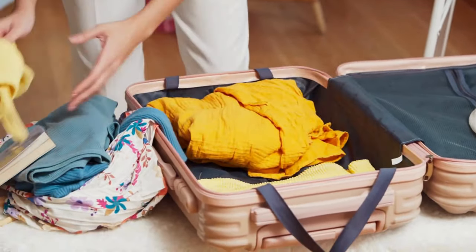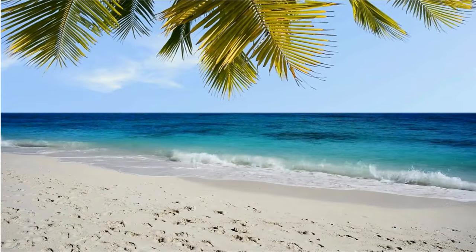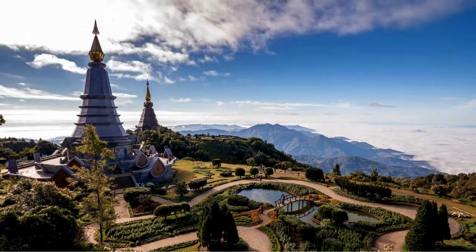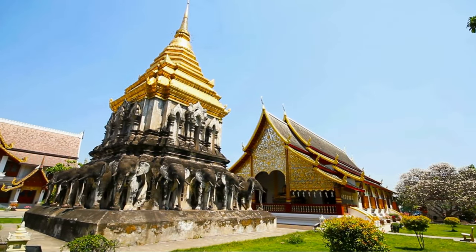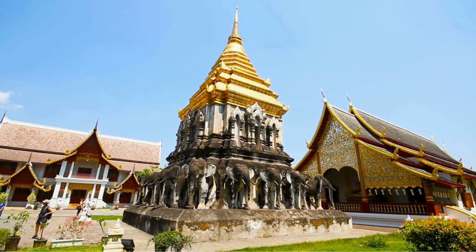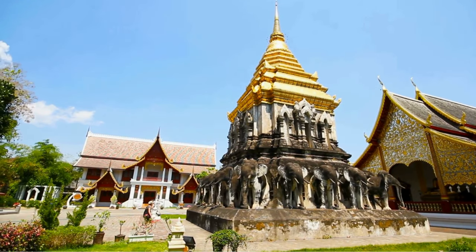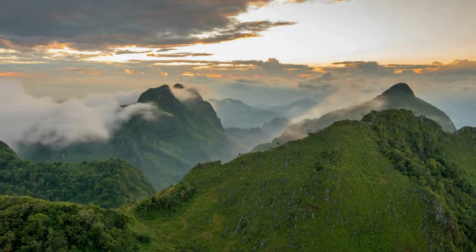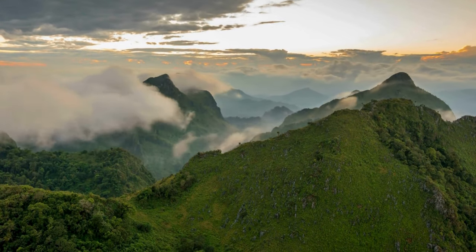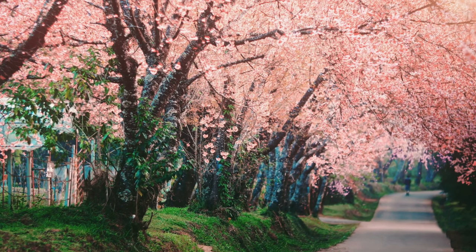Packing got you down? Don't sweat it. We'll be taking a peek at Thailand's weather patterns depending on the time of year you'll be visiting. For northern Thailand, temperatures have more variation. It can be hot during the day, reaching 32 to 35 degrees Celsius (90 to 95°F) in the summer months of March to May. Evenings can be cooler, especially in the mountains, dropping to around 18 degrees Celsius (64°F). The winter months, November to February, are mild with highs around 25 to 28 degrees Celsius (77 to 82°F) and lows around 15 degrees Celsius (59°F).